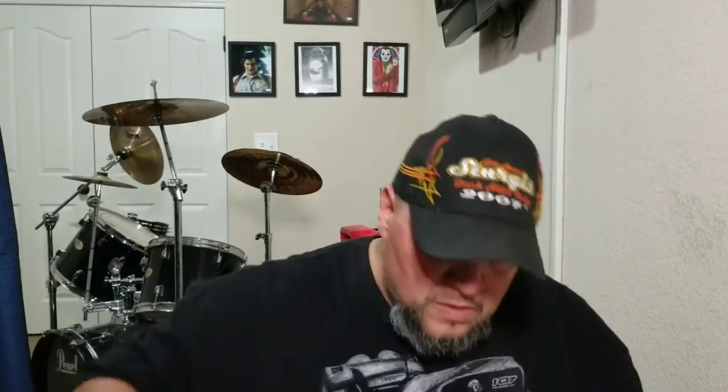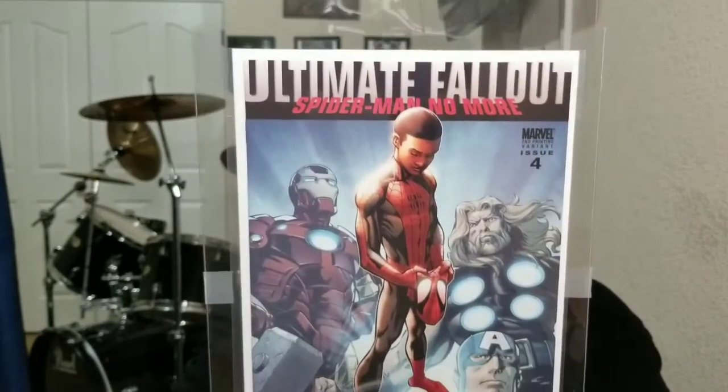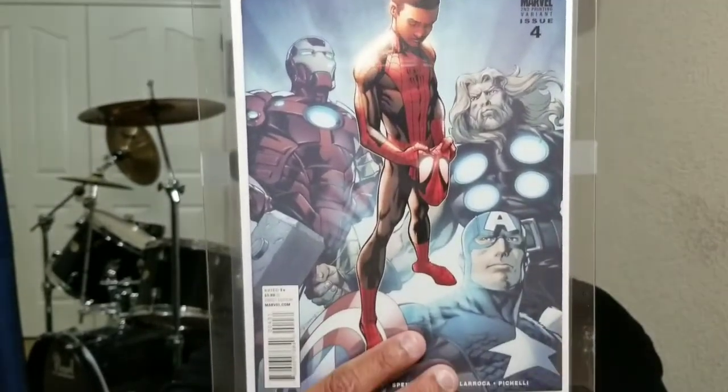Okay, so it's in a protected bag. Let's look at it — you don't want to bend it. It's pretty protected, you guys can see it. That's a good sign, so hopefully it came out really good. Are you guys ready? Crossing my fingers — here we go. It's not the first print, but it is the second print and this book is getting hot.